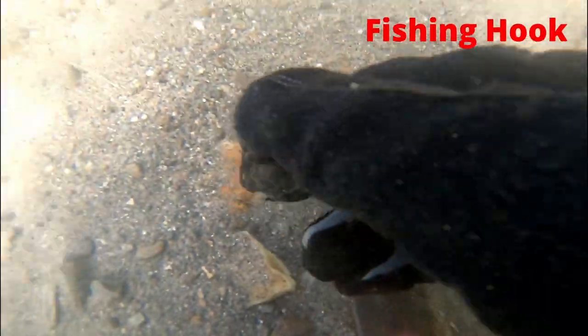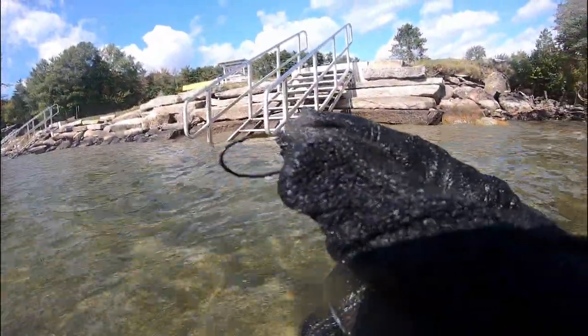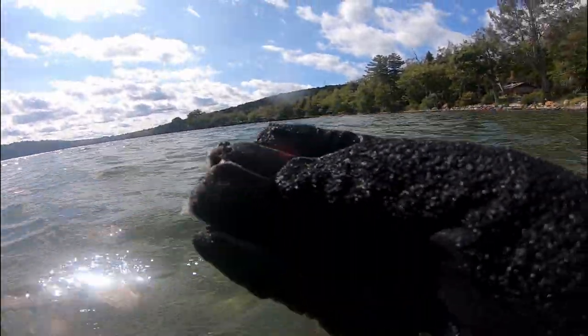This is right on the surface of the swimming area — a fishing hook. Here's another one, a fishing hook. Here's a nail.